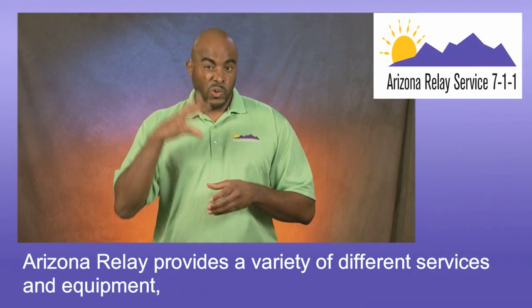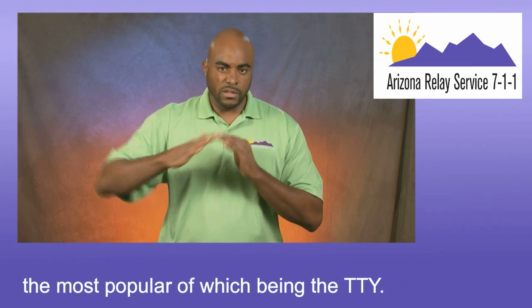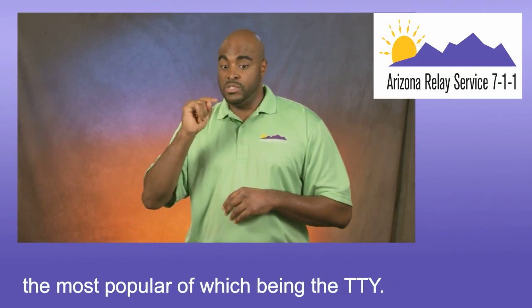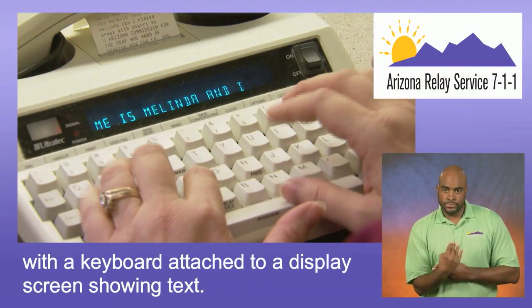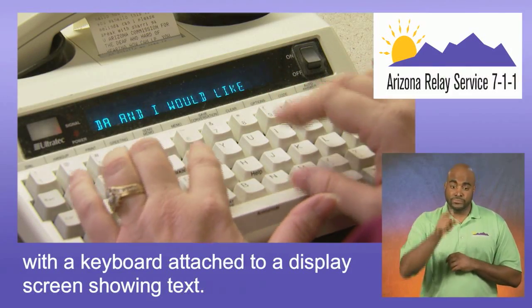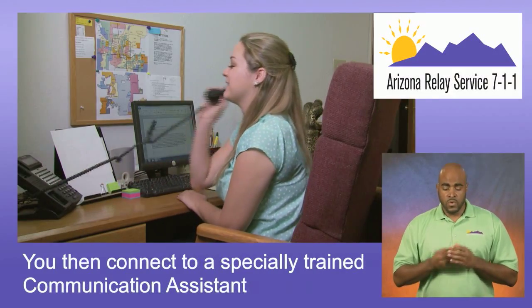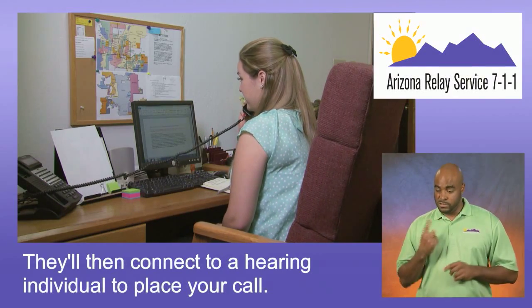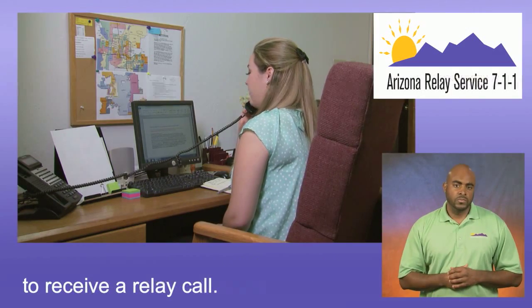Arizona Relay provides a variety of different services and equipment, the most popular of which being the TTY. The TTY itself is a small device or teletypewriter with a keyboard attached to a display screen showing text. You then connect to a specially trained communication assistant to help facilitate your call. They'll then connect to a hearing individual to place your call. That hearing individual does not need any special equipment to receive a relay call.